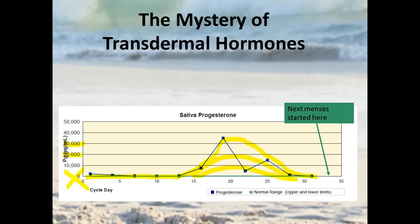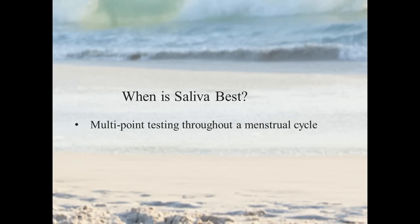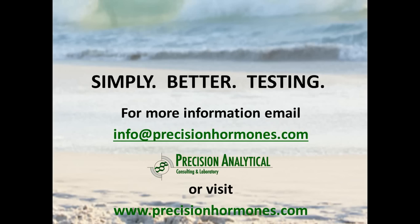If you're using serum and urine testing and you push patients up into young healthy levels with topical administration, you really run the risk of overdosing. And if you try to use saliva testing to monitor dosing into a particular range, there are just too many variables for that to be an effective way to practice medicine. Saliva testing is best for multi-point measurements throughout the menstrual cycle. In most other cases, the testing we're doing at Precision Analytical is simply a better way to test. For more information, email us at info@precisionhormones.com or visit our website.